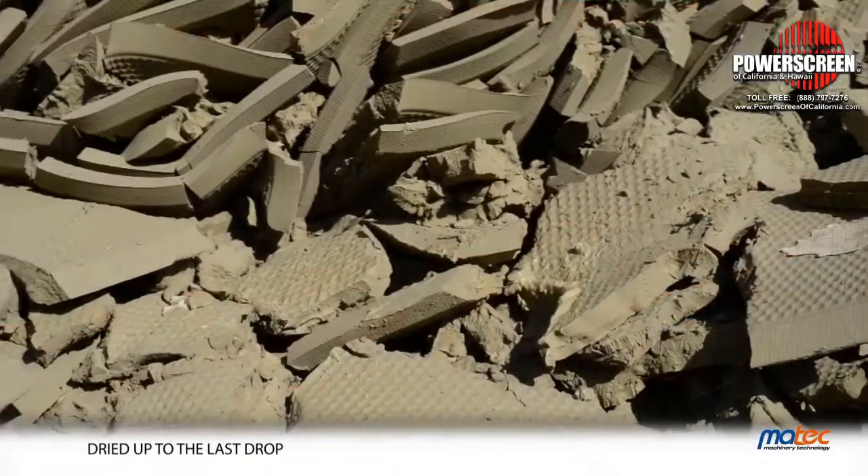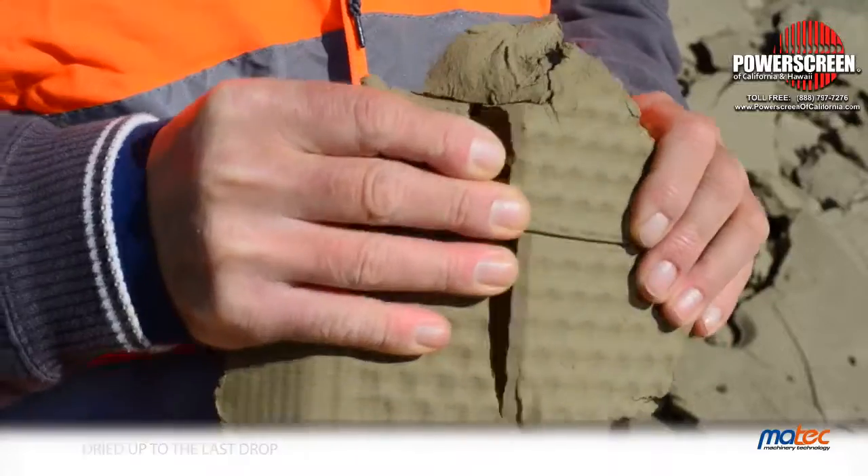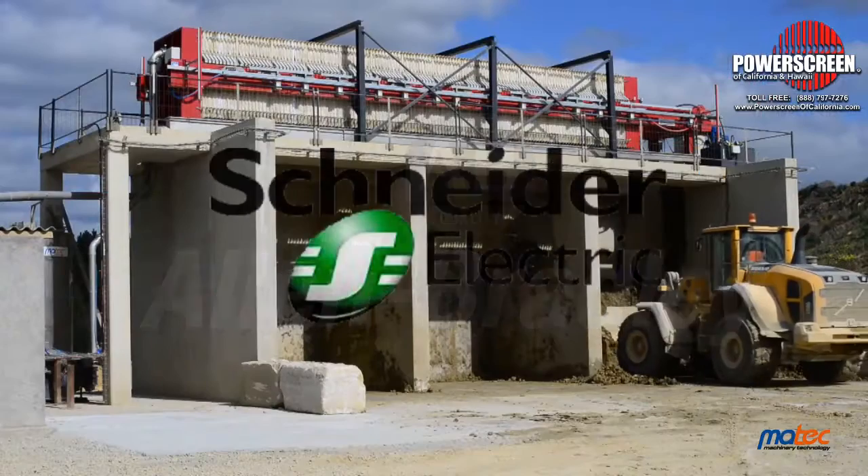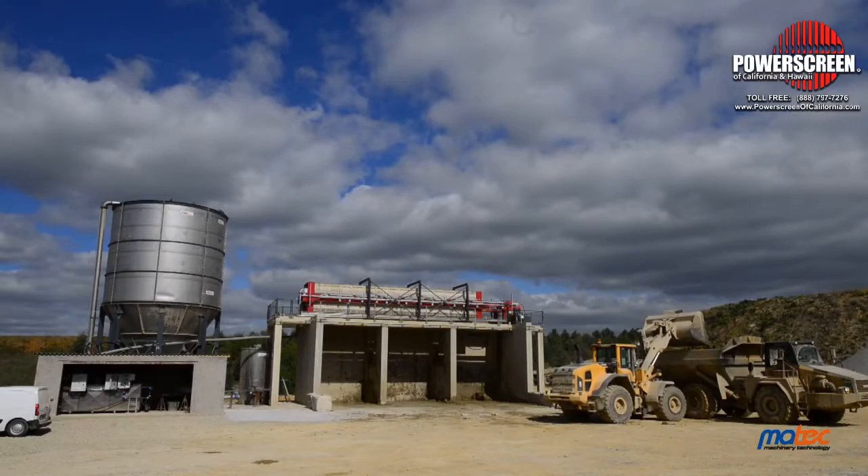MATEQ high technology, with more than 20 types of controls and alarms, helps to avoid any kind of breakdown and plant stoppage. Through Siemens, Allen-Bradley or Schneider PLC and touch screens.